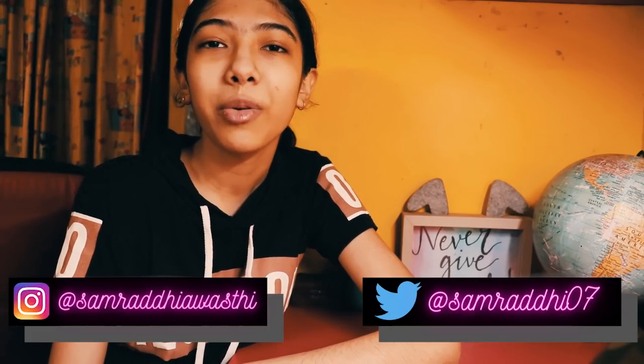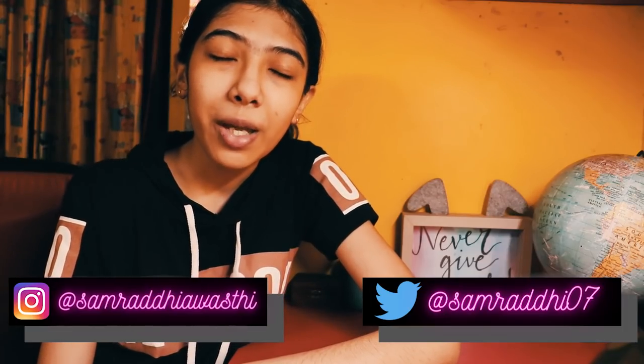Follow me on my Instagram at Samrithi Avasti and on Twitter at Samrithi07 to keep up with all of the updates. Let me know in the comment box below if you liked this video — was it aesthetic or not. I took inspiration from my last year's Indian study routine as well; if you want to check it out, I'll link it here on the i-button. Let's just get started.